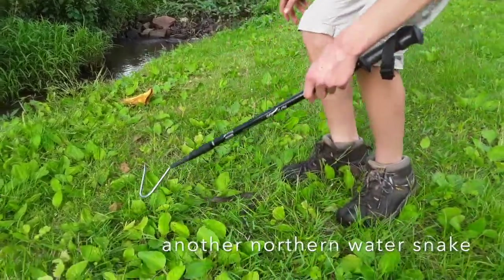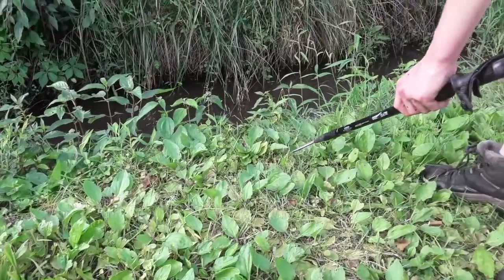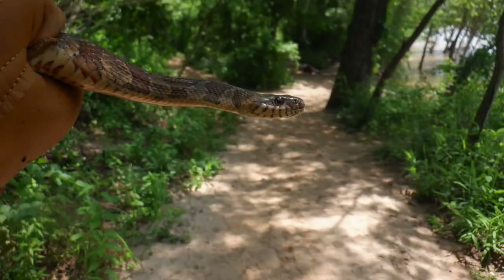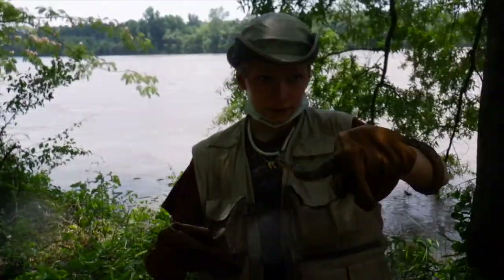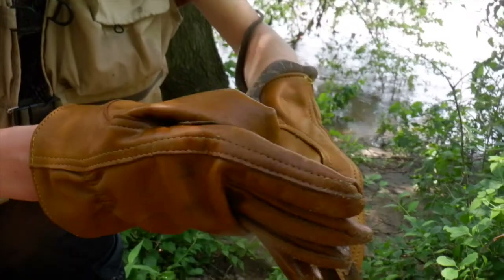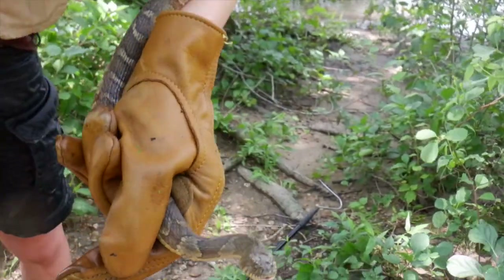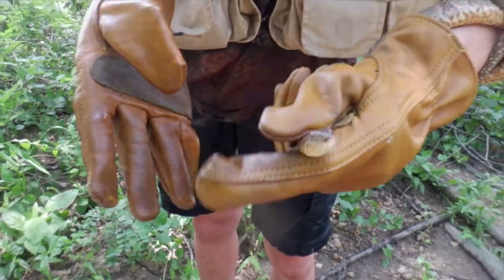Hey guys, Dorian Taro here, and I got myself this very beautiful northern water snake. Northern water snakes are known for basking in trees twenty feet above the water, and are most likely the source of fishing stories about water moccasins falling into boats.